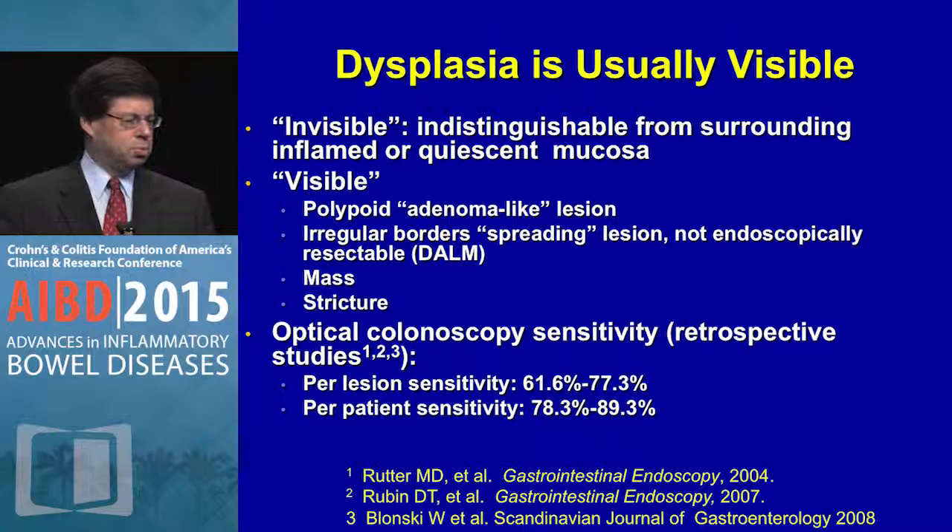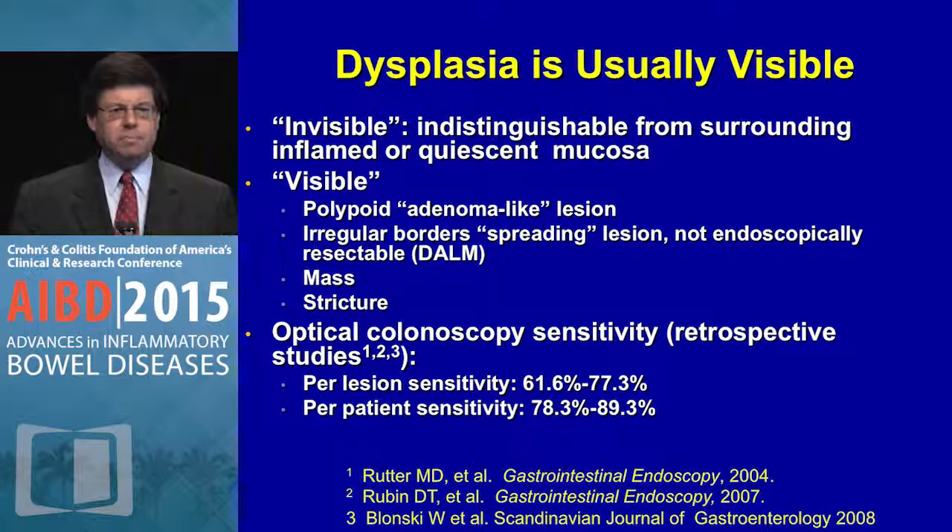Some of the initial studies showed us that invisible — indistinguishable from the surrounding inflamed or quiescent mucosa — was not the standard, but rather it's more visible. We looked for polypoid dysplasia, irregular borders, spreading lesions, non-endoscopically resectable DOM-like lesions, masses, and strictures. Studies showed good sensitivity per lesion and per patient.